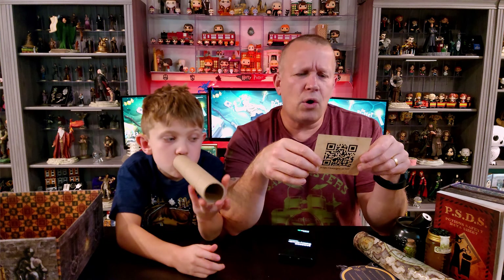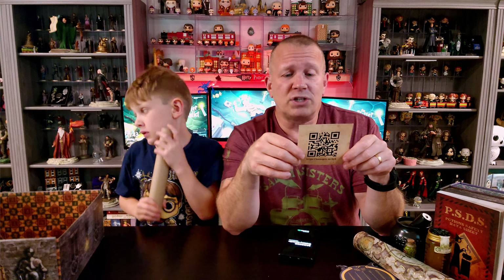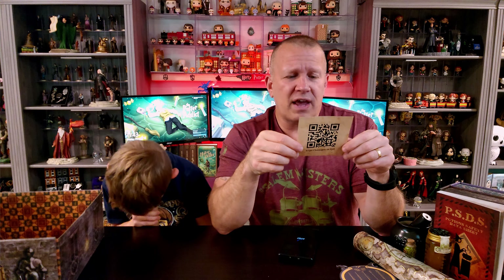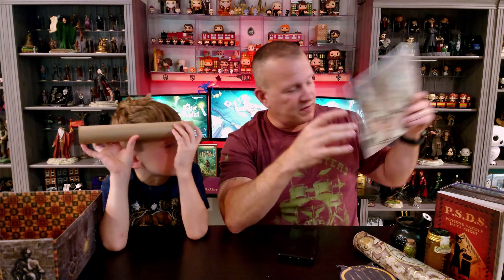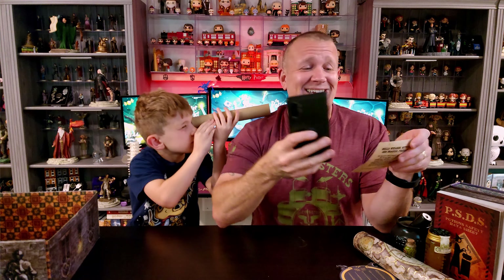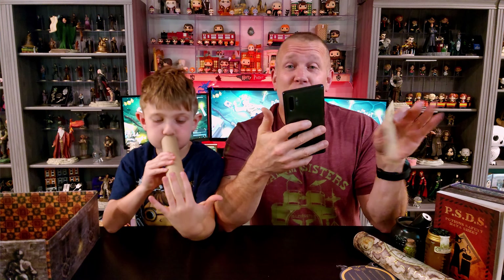It says: 'Hello wizards, witches, and magical friends. We wanted to take a moment and let you know that we are taking your feedback into consideration regarding our digital spoilers. This will likely be the last box with a digital spoiler. However, to still try and reduce waste, we do plan to place the spoiler on the back of a work of art so that it can be an item we hope you will keep and display within your collection.' I love that — I am not a fan of these digital cheat sheets. I like having the paper cheat sheet, so thank you for listening.